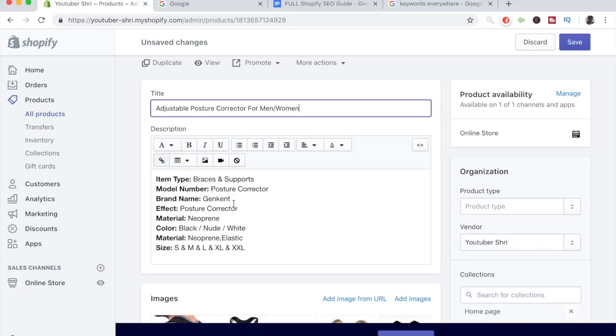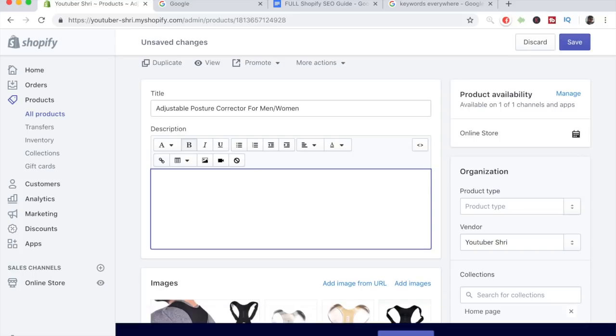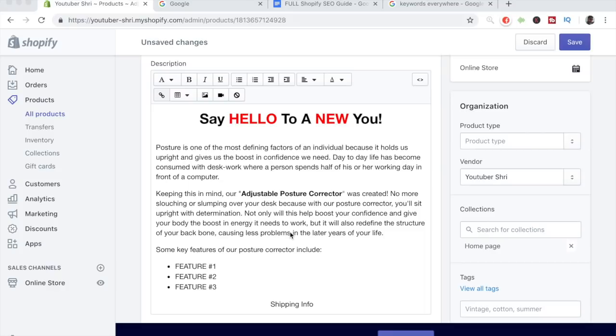Now that we're done with the title, let's move to the description. The description is the number one factor to ranking in the top area. Under no circumstances do you want to use the AliExpress description — it will not get you results and you'll likely not even get sales with it. Delete it and write a new one. The description is not only created to give customers a better understanding of the product, but also to give you a better ranking in Google, because a good description with high-quality keywords will help you beat your competition.